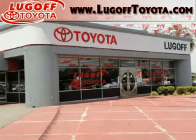See us at Lugov Toyota Scion today. Lugov Toyota — always fast, fair, and friendly.